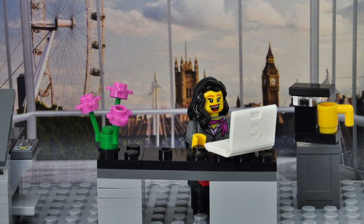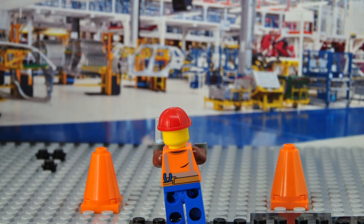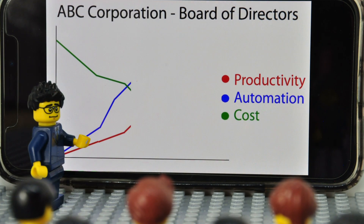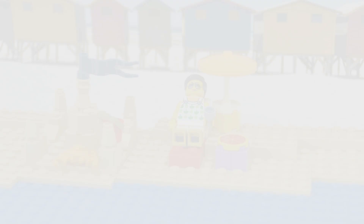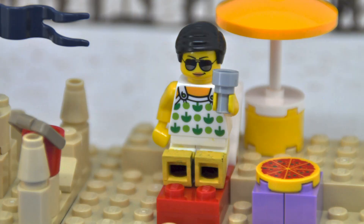Bob did end up getting his employee app into production in less than three months — the fastest development in the history of ABC Corporation. ABC Corporation now uses Neptune as a fundamental tool in their DevOps organization as more and more processes move to digital, improving the efficiency of the business. And Bob managed to finally enjoy some well-deserved holidays.